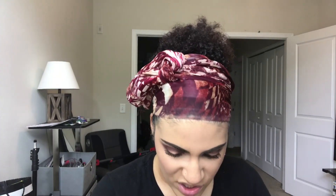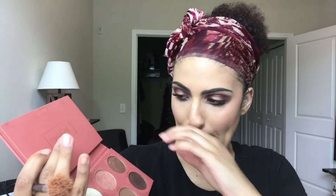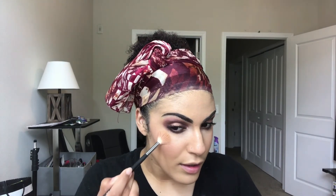Using a Morphe M510 brush, I'm going in with the BH Cosmetics x Ray Ray highlighter and eyeshadow palette. I'm taking Moonlight - maybe some Radiant too, I'm not sure - but Moonlight is a really nice white shade and I'm padding it on because I want it to be super dramatic.